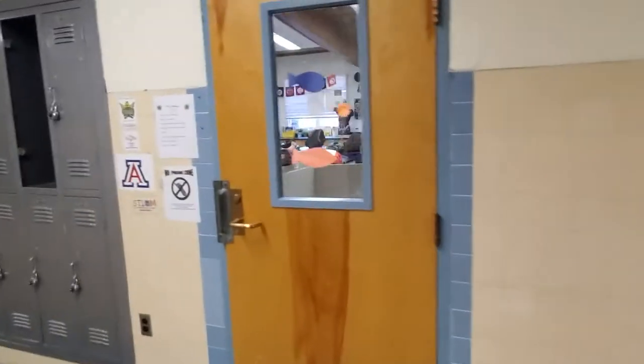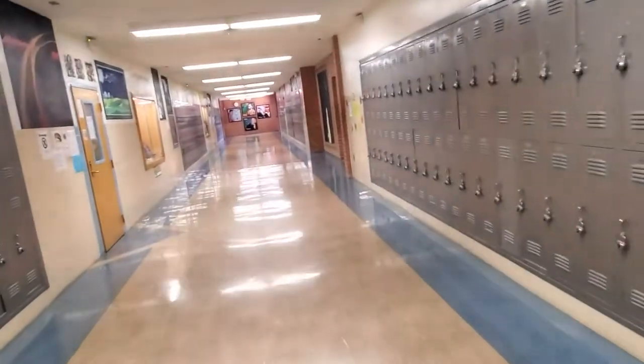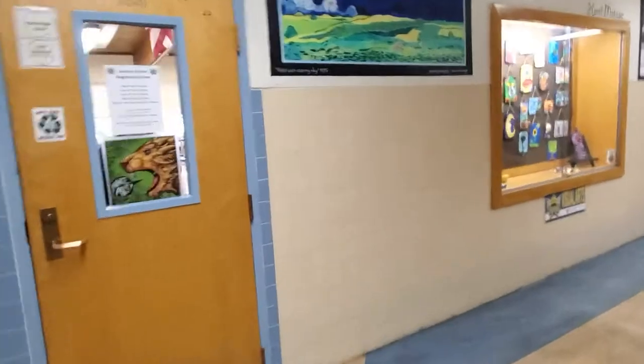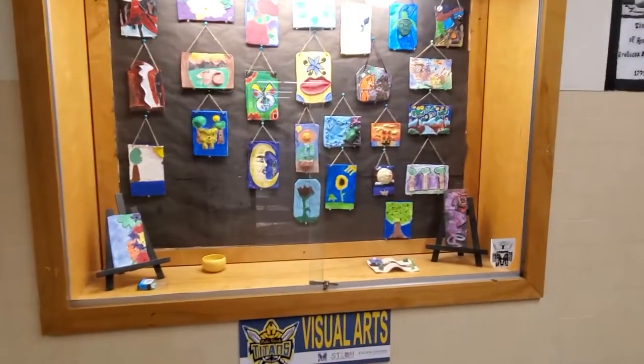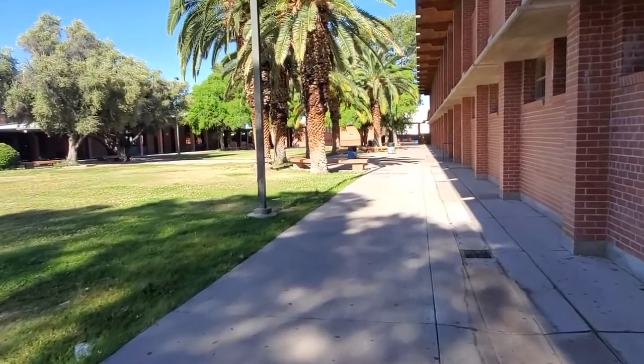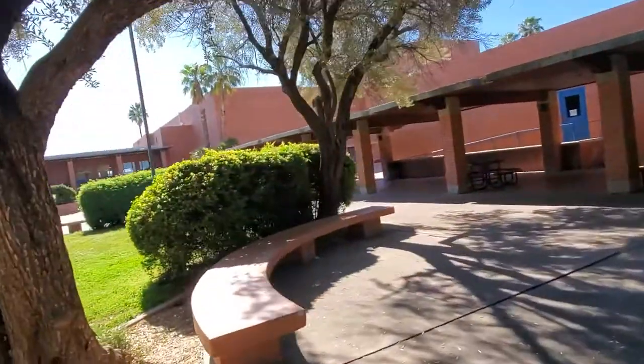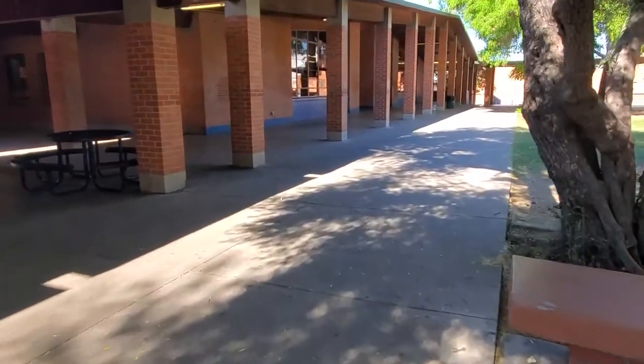This is my anatomy class. We are very, very comfortable. And then we start going to the art classes, this is the library, and then this is the outside of the library.